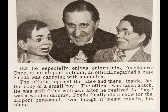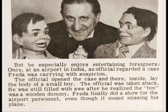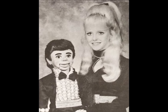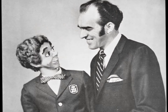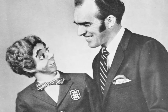The official opened the case, and there, inside, lay the body of a small boy. He was still filled with awe after he realized the boy was a wooden dummy. Wild stuff. And it's not just weird dudes who were into ventriloquy — weird chicks dig it too. I think this gal's missing a trick by not simply throwing her voice out of that hairdo of hers. That thing is downright Henson-esque. Let's wrap things up with a call to social services, as this pair clearly needs separating. I never thought a block of carved wood could look terrified, but here we are.